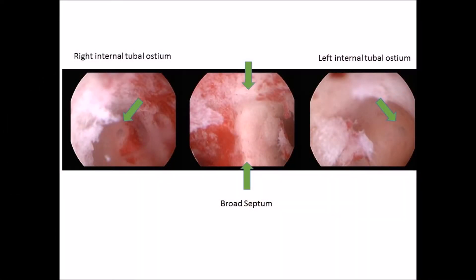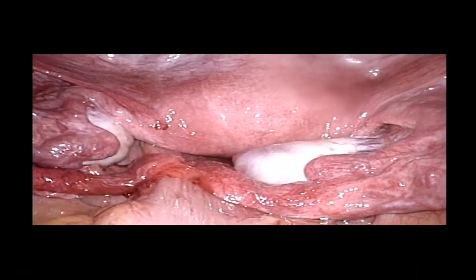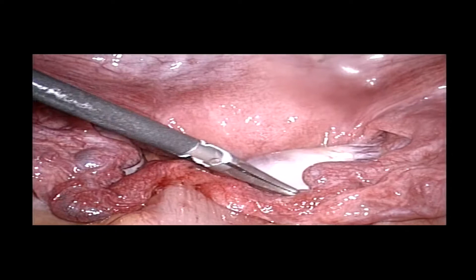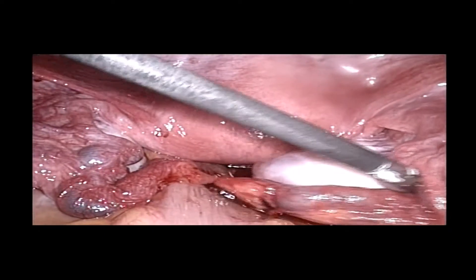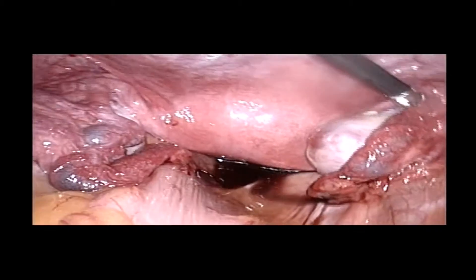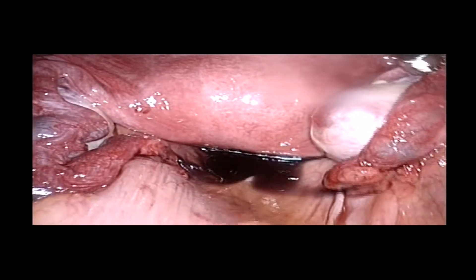So again, here you see the description. This is the laparoscopy finding: a perfectly normal uterus, with perfect fallopian tubes and ovaries on both sides. And here you see the chromopertubation — that is the blue dye streaming out from the fallopian tubes on both sides.